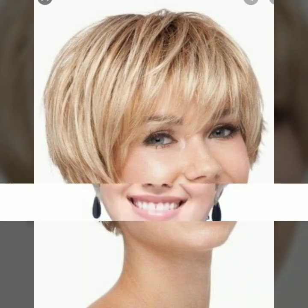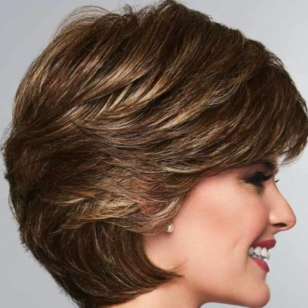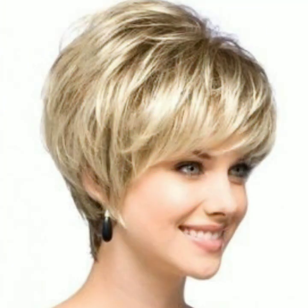Hello guys, assalamu alaikum, welcome back to my YouTube channel haircuts and hairstyles. How are you, my dear subscribers and all my beautiful viewers? I hope you are all fine. I pray that you will always be happy and well everywhere you are. First of all, I would like to introduce you to my YouTube channel. In my videos, I give you brand new hairstyle, haircut, and hair dye color ideas for beautiful ladies, about the latest trendy haircut, hairstyle, and hair dye color ideas from all over the world.